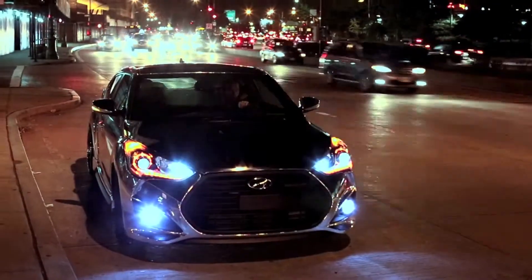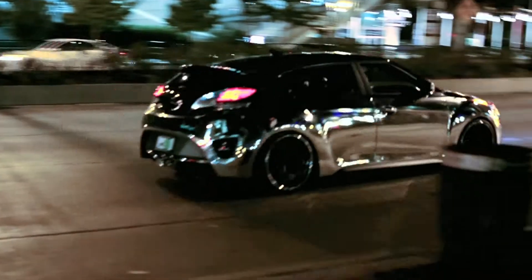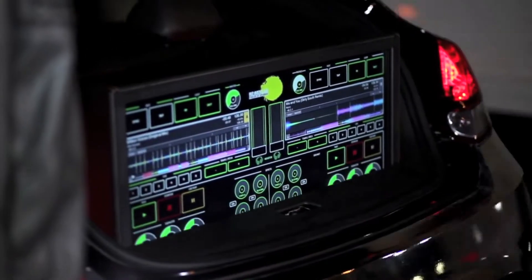I was approached by Hyundai to collaborate on a really unique project, the Veloster 2.0 Turbo, and they wanted to put the Emulator in the back of this car. So you've got a 32-inch touchscreen that's on hydraulic lifts coming out of the back of the car, so you can DJ anywhere you want.